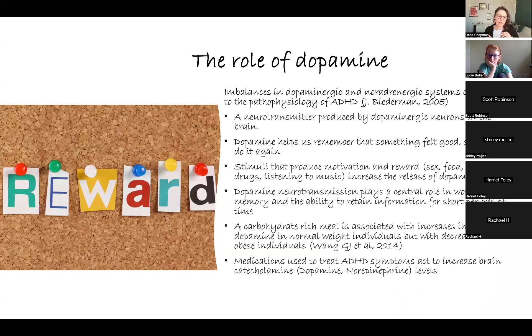Certain stimuli help produce dopamine or motivation and reward — things like sex, food, water, drugs, and listening to music all increase the release of dopamine. Dopamine is actually released in the anticipation of reward, not when you're actually eating that food. It's the anticipation of what you will get that creates or releases the dopamine.